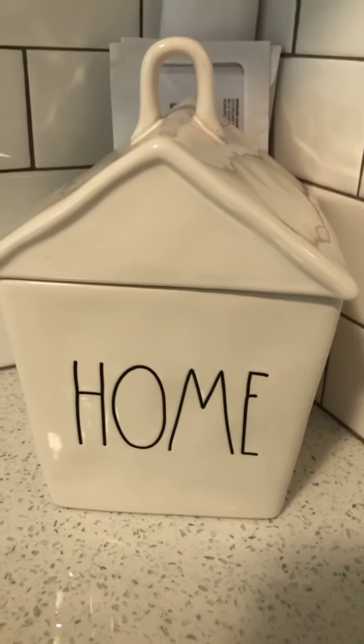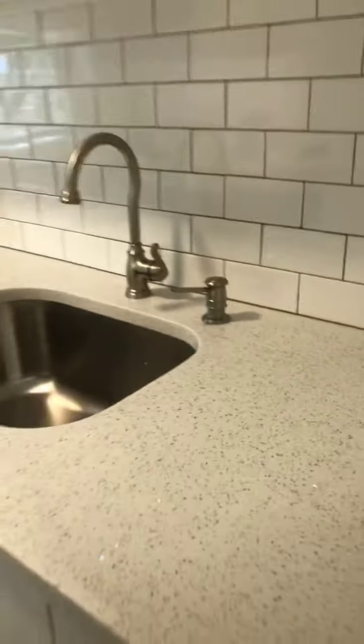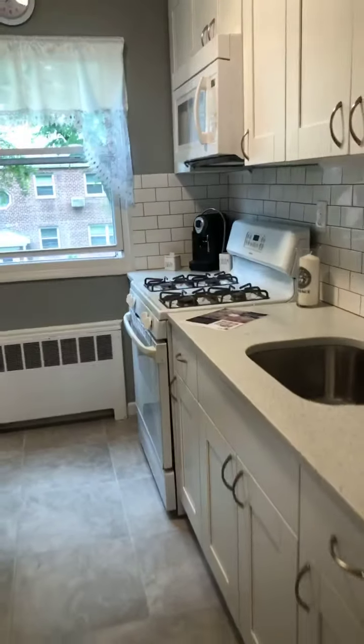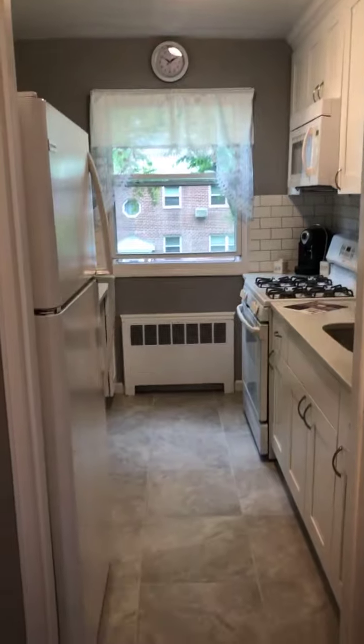Hi everybody, this is Andrea Scalise of Century 21. I'm here at 8805 Shore Parkway. Sorry about the delay — I had some unexpected things happen, but I just want to show you this beautiful one bedroom co-op. Because it's raining, we're going to start in the apartment.